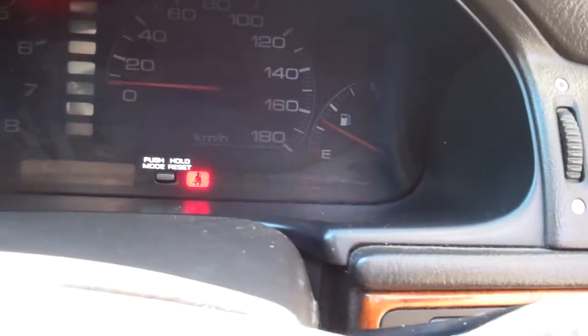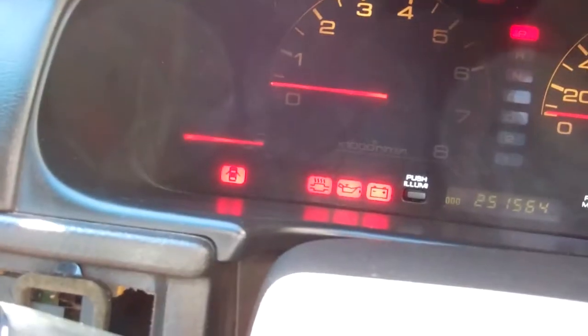Here's all your lighting. Just notice a little bit of the lighting around the tachometer and the temperature gauge is not lit up. It's currently travelled 251,000 kilometres.